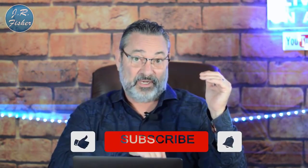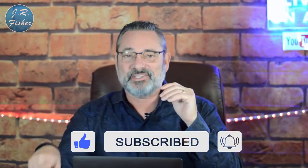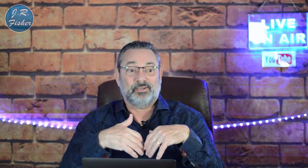Hey, I'm JR Fisher, welcome to my channel. If you're brand new here, don't forget to subscribe — there's a big subscribe button down there. Hit that button and don't forget to hit the bell for notifications. You want to click that bell and turn on all notifications so you'll be part of the VIP Fisher Family and I can let you know every time I upload a video or go live.